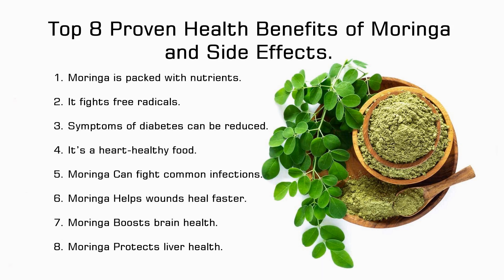Benefit 6: Moringa helps wounds heal faster. Moringa leaves have blood-clotting properties. Taken regularly, it reduces clotting time, ensures bleeding stops faster, and enhances healing. Benefit 7: Moringa boosts brain health. The antioxidant qualities reduce neuron degeneration and improve brain function. Studies suggest that moringa leaves can provide protection against symptoms of Alzheimer's disease and may even delay its onset. Benefit 8: Moringa protects liver health. The high concentrations of polyphenols keep the liver safe against toxicity, oxidation, and damage.